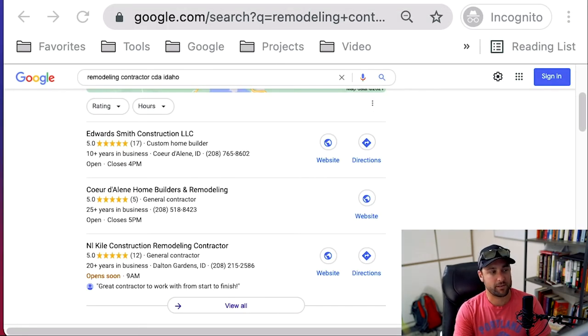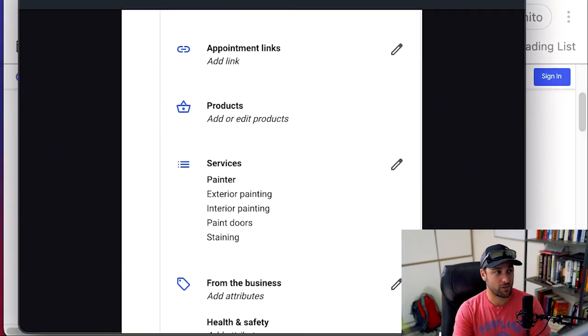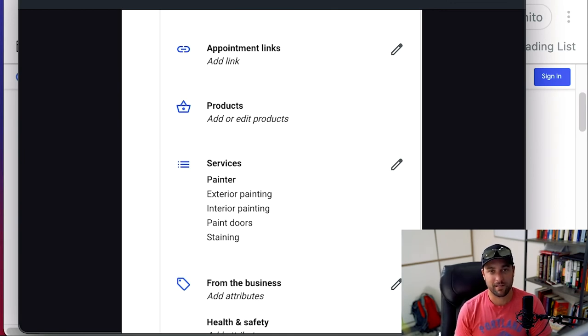Number five is your GMB services — this goes hand in hand with the categories. When we went to Google and typed in 'painter near me,' those are the keywords Google showed us, and that's what we added in as services: exterior painting, interior painting, painting doors, staining. These are the things Google associates with a painter. It's not all about Google — you also want to be clear to prospective customers about what different services you offer, and you don't want to add services you don't do. But for SEO, go in and add the various services you offer, using the words Google uses when you do these searches.